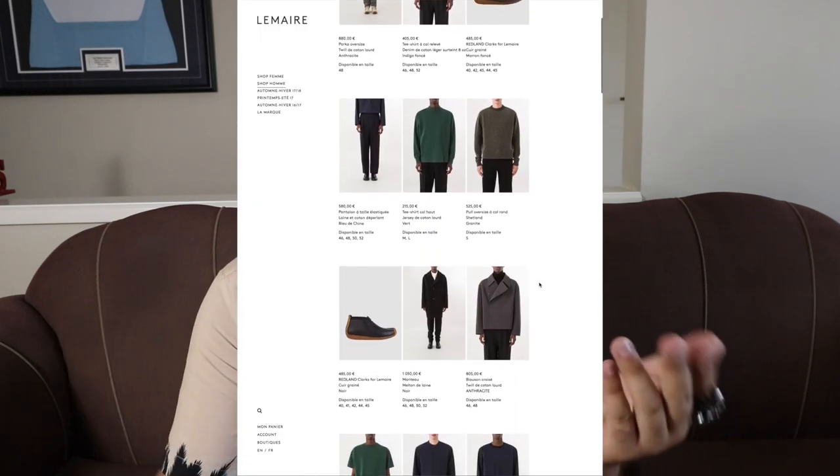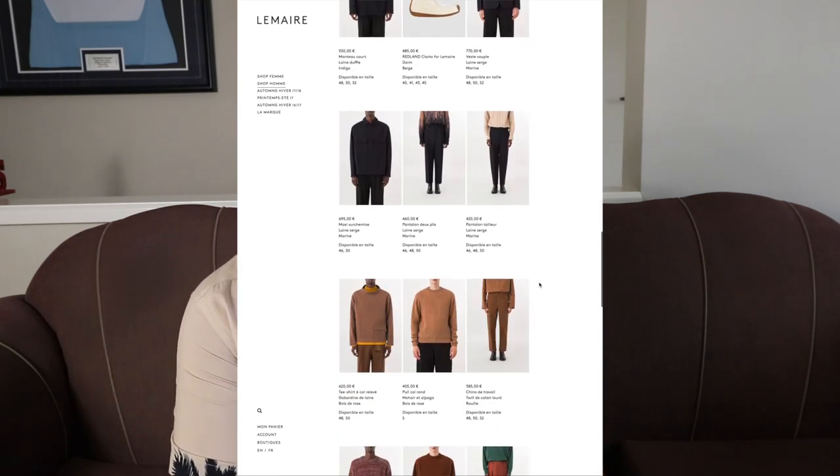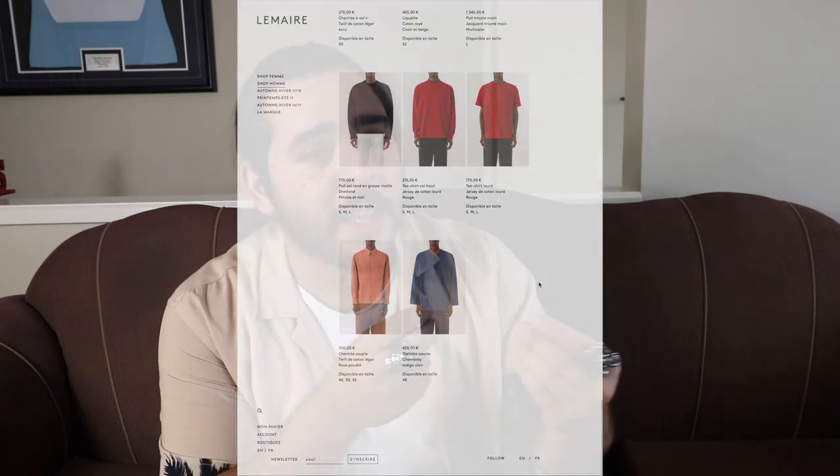I'm going to go over the Uniqlo U collection, show you guys my favorite pieces and some pieces that are just fire. This collection is by far one of the best ones that Uniqlo U has done. If you guys know what Uniqlo U is, it's basically a collection branched off Uniqlo, collaborated with Christophe Lemaire, who actually has his own brand, Lemaire. The brand Lemaire focuses on materials, fit, and color palette. When you convert it into a Uniqlo point of view, you've got the price point and the materials Uniqlo uses — so it's not going to be as expensive or as delicate as Lemaire, but the color palette and the fit are still there.